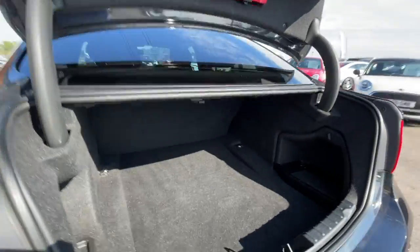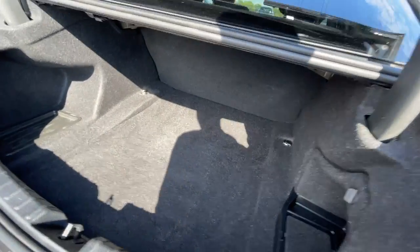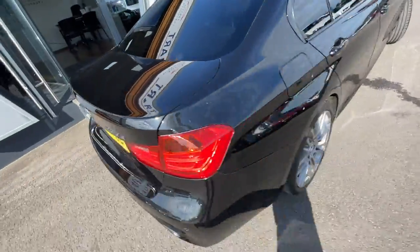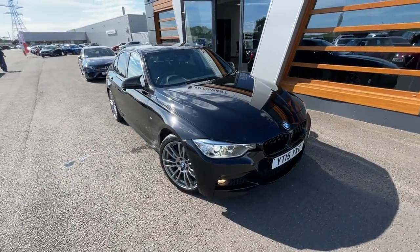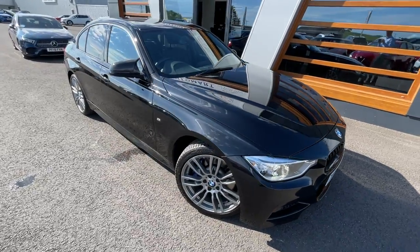I'll show you the boot. Plenty of boot space — no scuffs, no grazes. Valors have done a really good job cleaning the car. There's a final look at the car. If you do need any further information about your part exchange or financing this car, just give us a call or send us a message. Cheers guys.